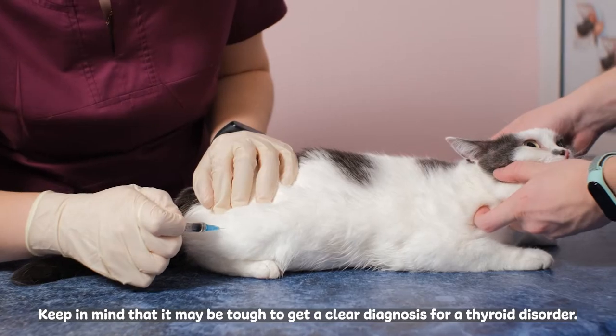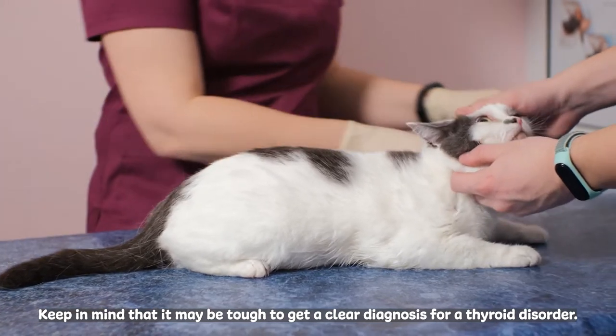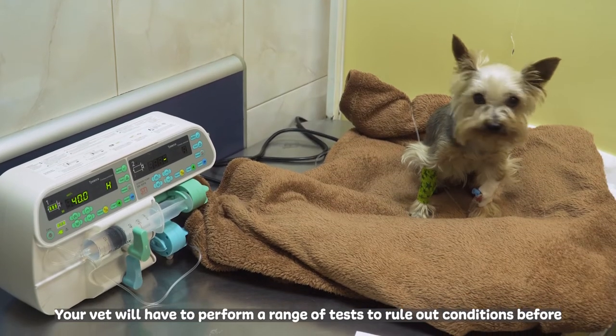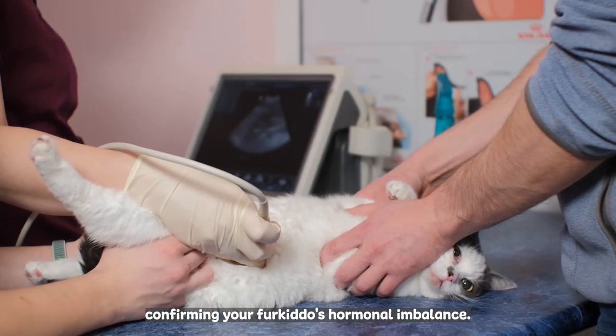Keep in mind that it may be tough to get a clear diagnosis for a thyroid disorder. Your vet will have to perform a range of tests to rule out conditions before confirming your fur kiddo's hormonal imbalance.